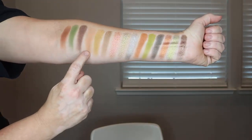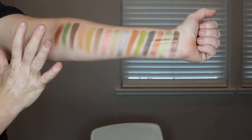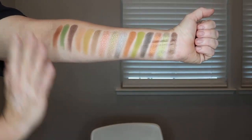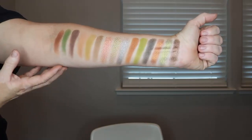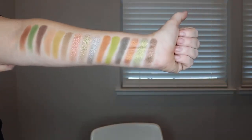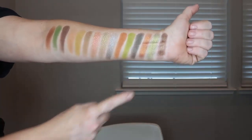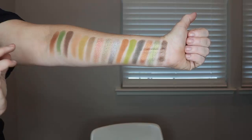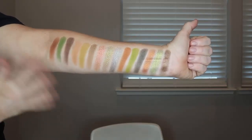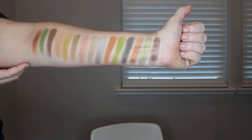Here are the swatches — this is the start of the palette. For the shimmers, I had to do about two or three passes to get full opacity, so you really do have to build them up. But this is the color story and I think it's absolutely beautiful. I really love the silver color. These two are the marble shades and these are the three regular shimmers. Based on the texture I think the shimmers are going to actually perform better with a finger than with a brush.